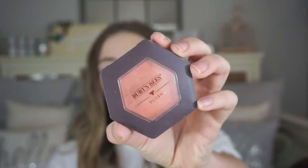Next I have the Burt's Bees Blush in the shade 1205 Bare Peach. I've been reaching for this blush every single day since I got it for Christmas. It's just a perfect peachy blush — really long lasting. Burt's Bees is usually pretty natural, and it claims to be 100% natural ingredients. If you're looking for a good drugstore blush, this is definitely one.